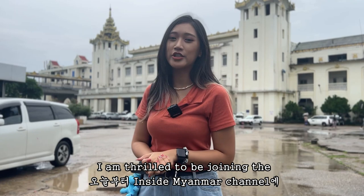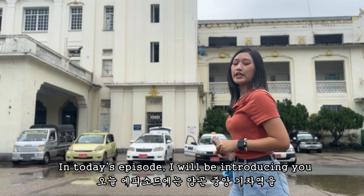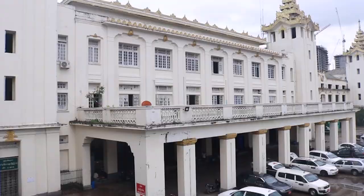Hello everyone, welcome back to the Inside Myanmar channel. I'm Nander and I'm excited to be joining Inside Myanmar channel from today. I appreciate all your support as well. In today's episode, I will be introducing you to the Yangon Central Railway Station and a ride right around the town. So come along with me.